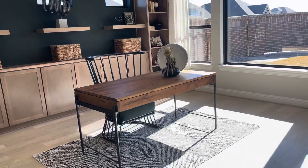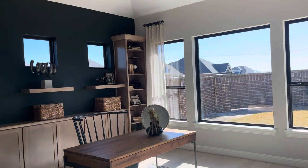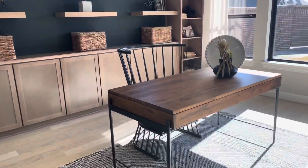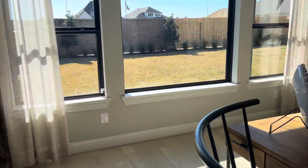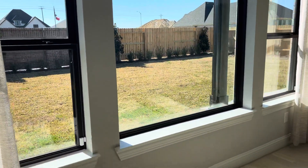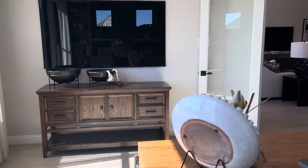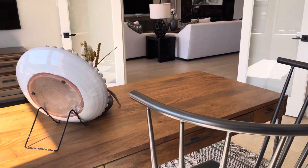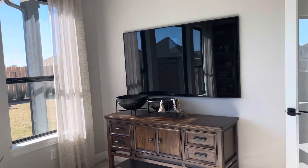Over here is supposed to be sort of like a game room slash media room — 15 by 15. But if you do decide to turn it into an office, you're in here, you've got your office going, got the kids outside running around and playing outside the window, and you're over here just working, trying to provide for the family.